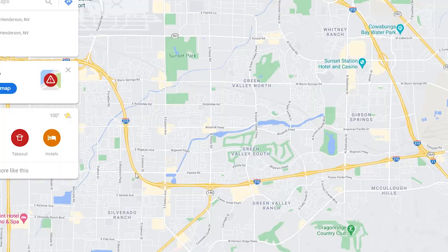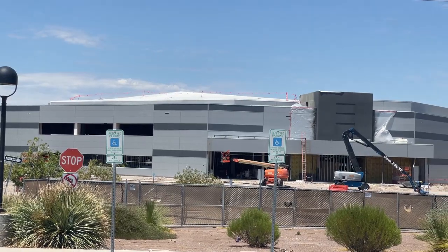Hey, welcome! Today we are going to take you on a tour of Green Valley that includes Green Valley South, Green Valley North, and Green Valley Ranch. We're starting in the heart of the area at the Paseo Verde Library, and we're really close to the police station, the multi-generational facility, as well as the Silver Knights Arena. So let's come take the tour.